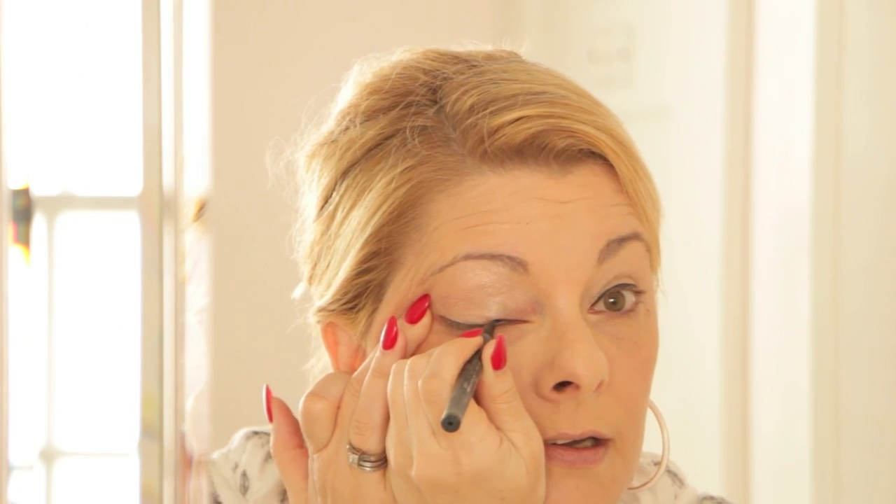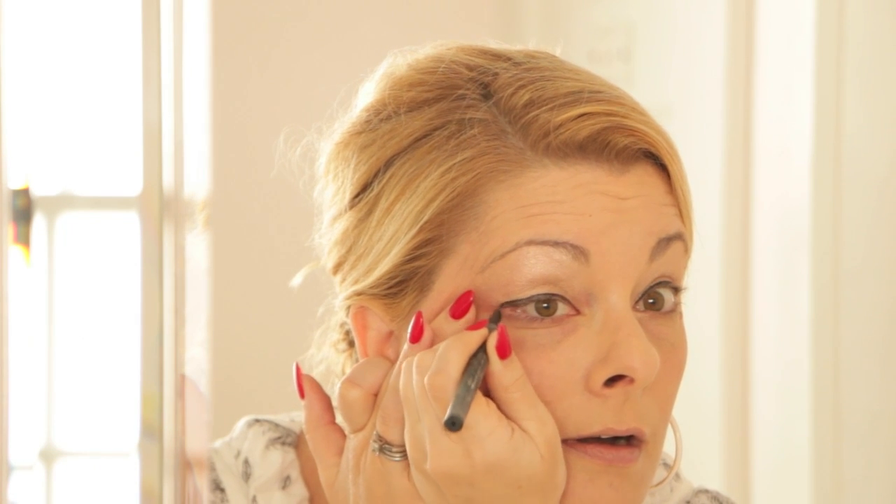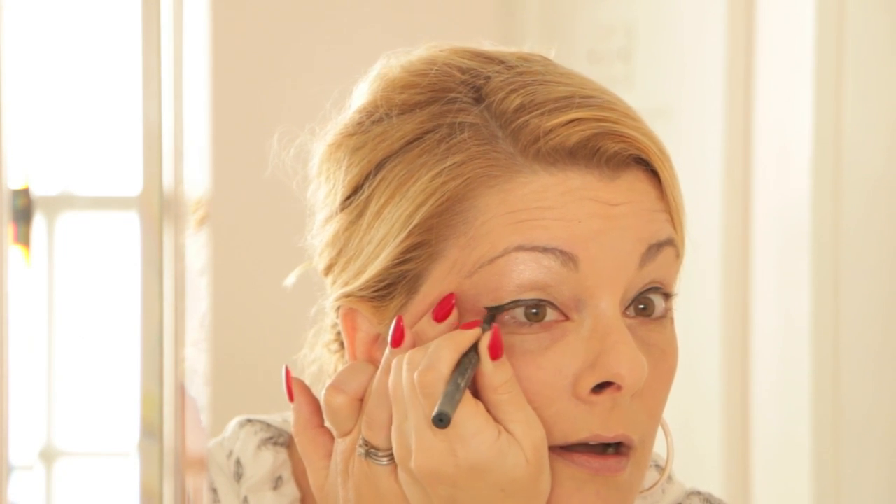Then I go to my eyeliner, and I have a cat eye tutorial which I will be linking, on how to do a cat eye. It's hard to talk and do it at the same time. I do this almost every single day, so I'm a bit of a pro. As I say in the video, your eyes are sisters, not twins, so they're going to look different from one another.